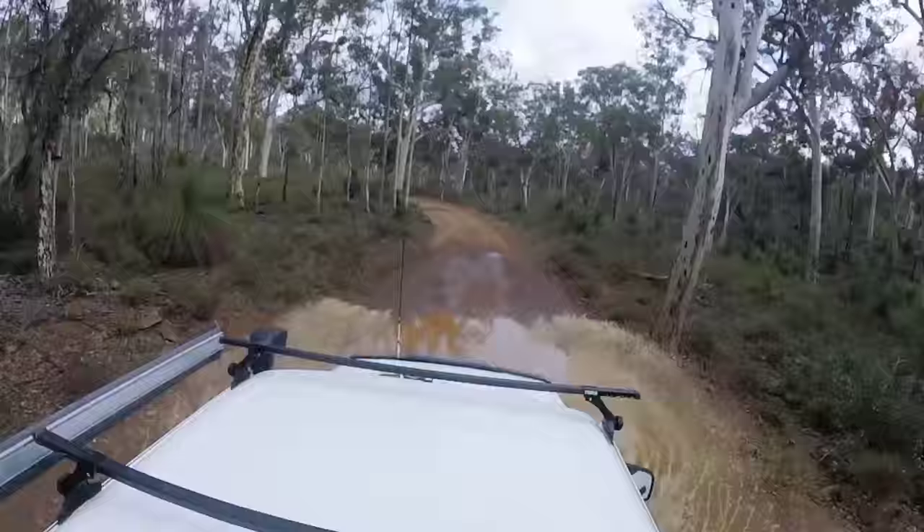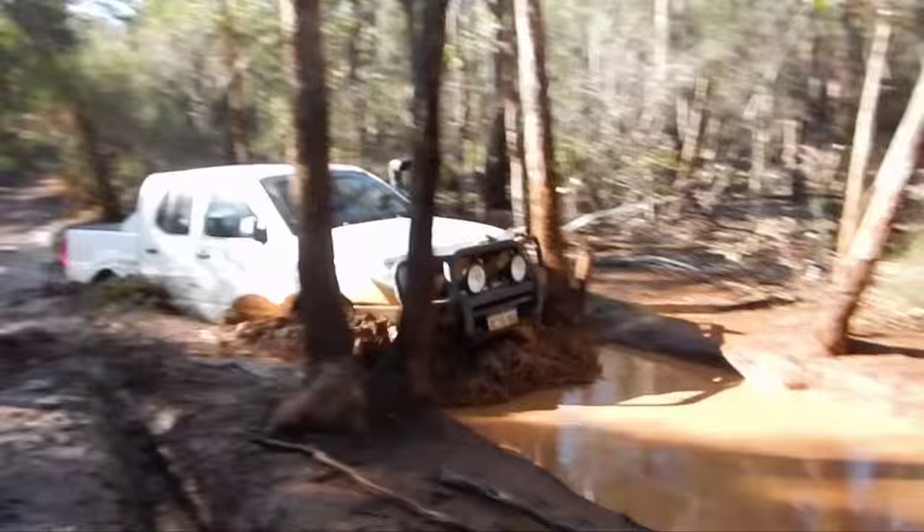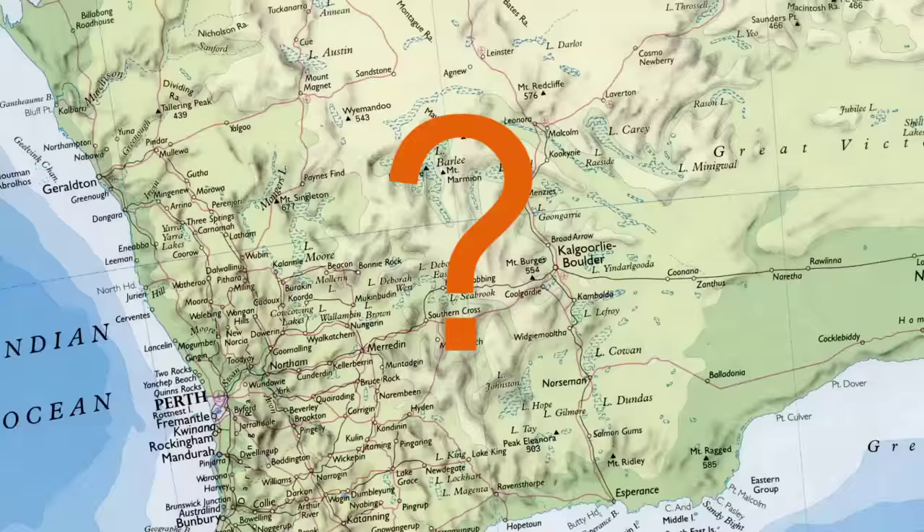Here's what you've got to look forward to on this month's intense off-road trip video. But before we get too far into it, where are we going this month?